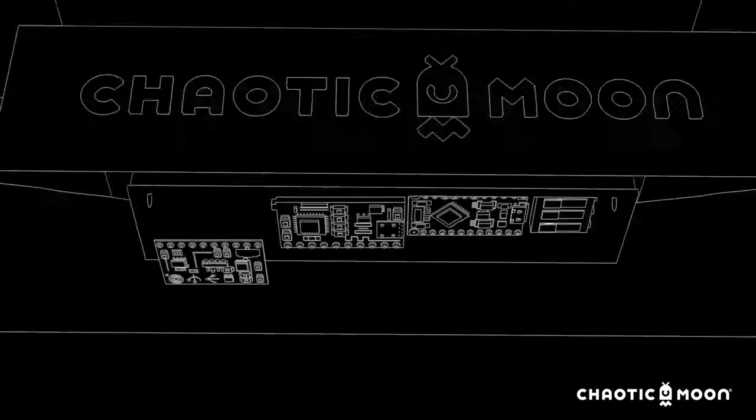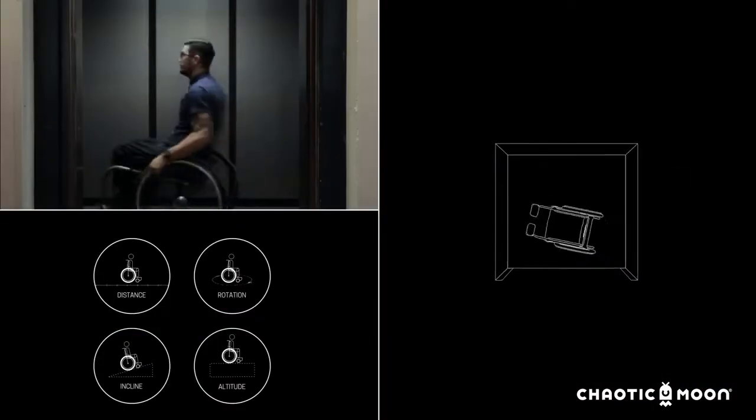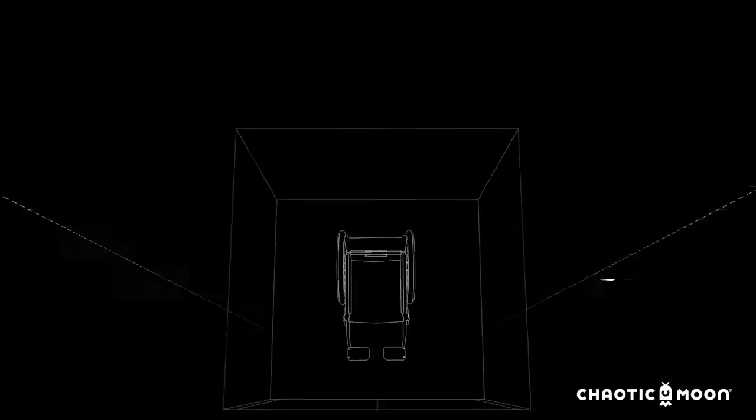Inside the device we have a gyroscope, an accelerometer, a barometer, and Hall effect sensors which allow us to measure speed, acceleration, distance, altitude, incline, and decline. We also have Bluetooth LE in here which translates all the information for us.